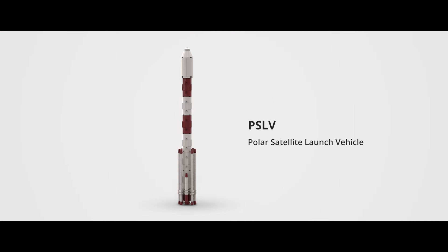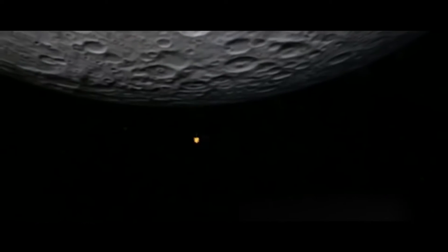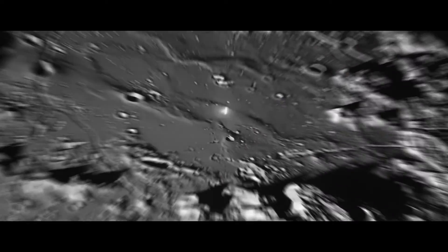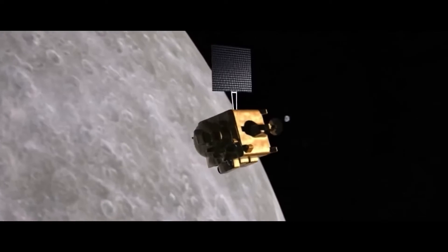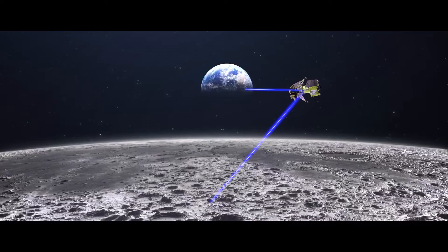Chandrayaan-1 mainly has two primary payloads: one is the orbiter and the other is the impactor. The orbiter orbits the moon like a satellite, while the impactor, attached to the orbiter, detaches when the south pole is reached and crashes into the moon's surface. The data collected by the impactor is sent to the orbiter. A spectrometer device attached to the orbiter scanned the moon, and both sets of data were sent to Earth, confirming the presence of water molecules on the moon. This moment made the world turn its attention to India.